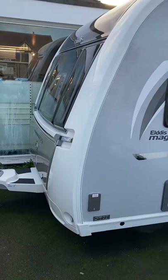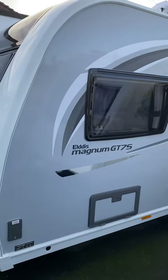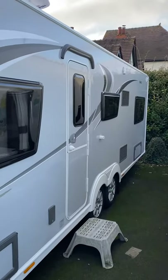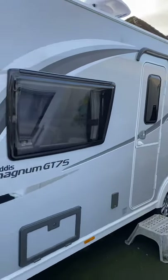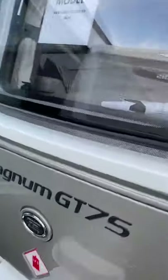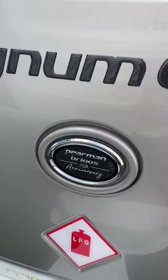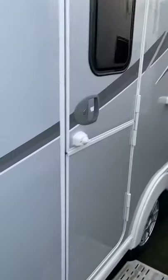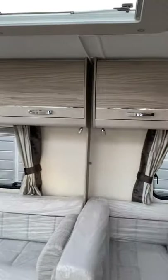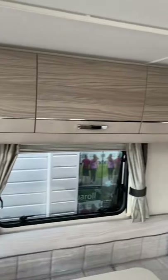This is the 2021 Magnum GT 840, the GT75 special edition recognizing Pearmanbriggs's 75th anniversary. We've limited the total run of the Magnum GTs to 75 units this year.